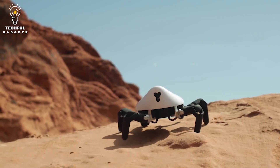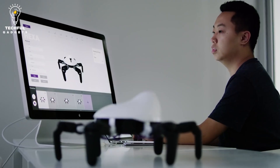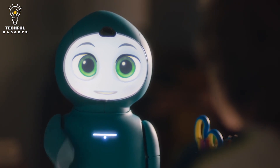In this video, we'll be taking a look at 5 Amazing Robot Animals. These robots are designed to help us with our everyday lives, whether it's by helping us with chores or providing us with companionship. So sit back, relax, and enjoy this video.